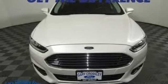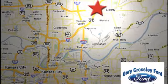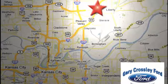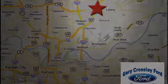Take it for a test drive today. Discover the Crossley Difference today. 8050 North Church Road in Kansas City, in the Liberty area at I-35 and 152. Just 10 minutes from downtown.